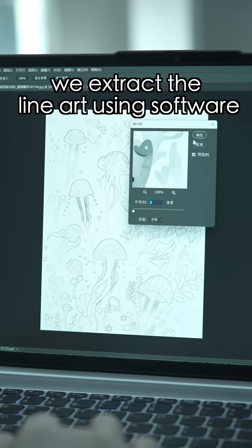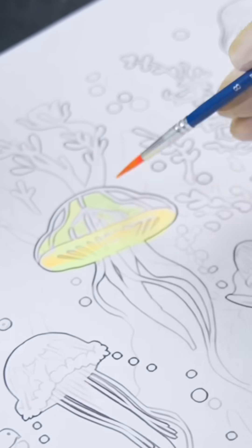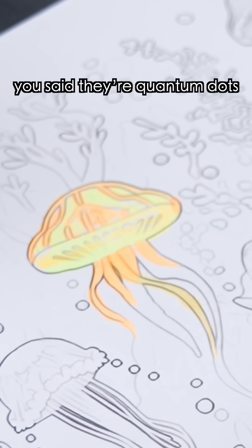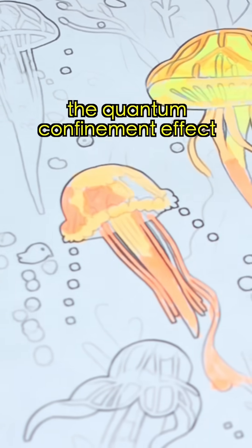First, we extract the line art using software and then print it out. Now we start coloring. By the way, you said they're quantum dots — anything to do with quantum theory?